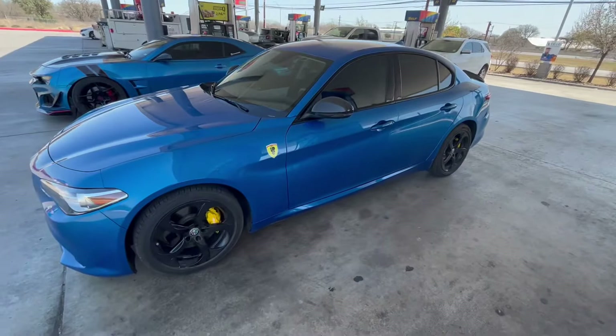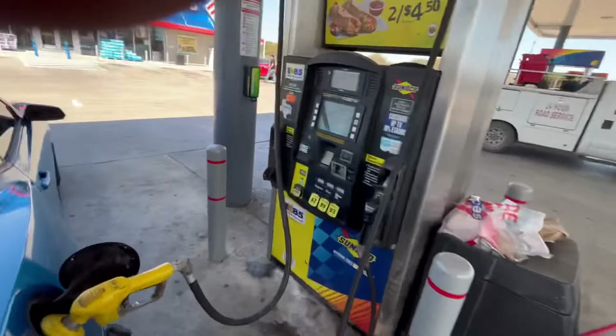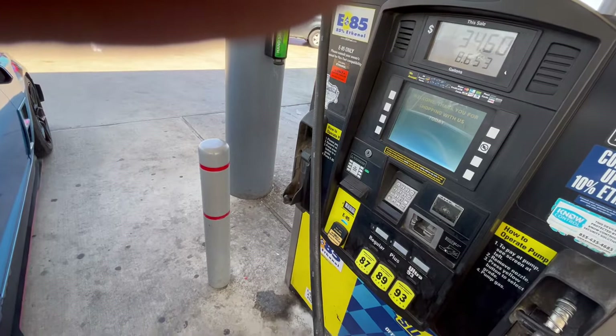We're about to go on this little trip, gonna meet up with Allen and the C8 and check out the Julio. This is gonna be sick. Right now I'm filling up my car, got the 85 going on again. I'm already at like 30 bucks — I'll probably just go down to like 35 because we're not rich, we just drive cars like we are.